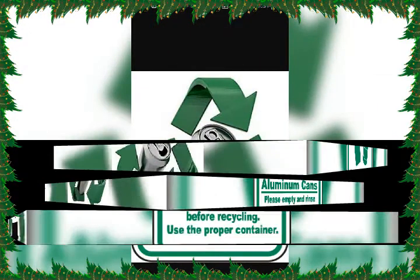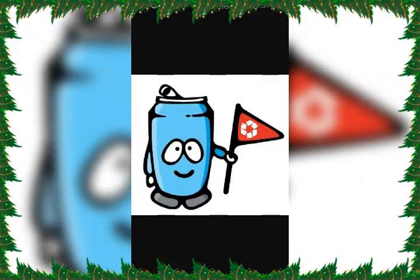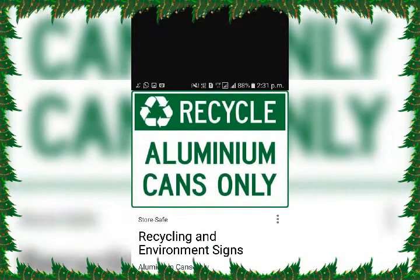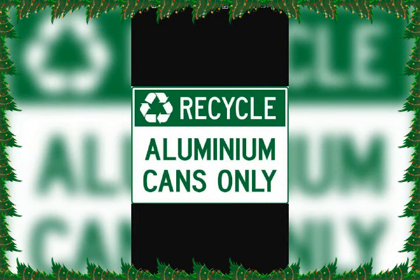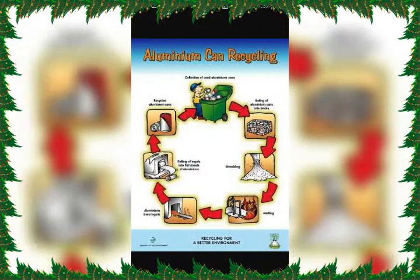Aluminum cans are 100% recyclable and can be recycled over and over again. Turning recycled cans into new cans takes 95% less energy than making brand new ones. Some materials that can be recycled include glass, paper, metal, plastic, textile, and electronics.